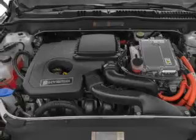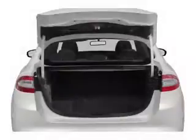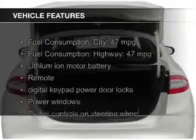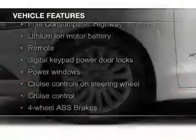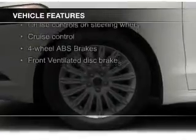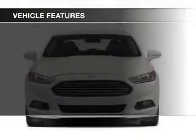Great fuel efficiency saves you money by requiring fewer trips to the gas station. The features include Bluetooth connectivity, Ford Sync voice activation, Sirius XM satellite radio, digital audio input, and auxiliary input.